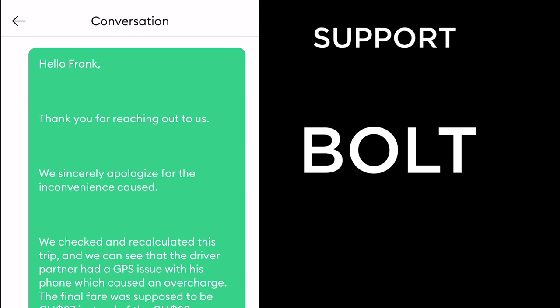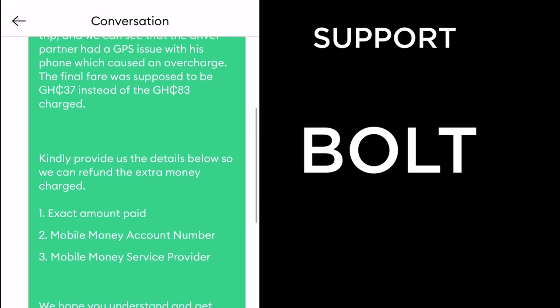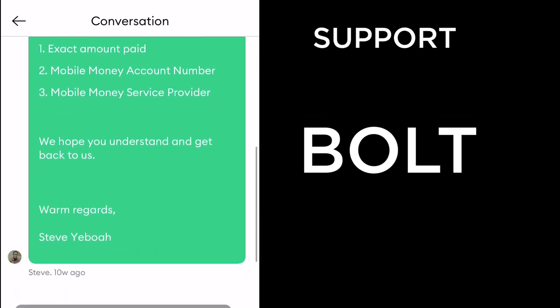Bolt's response: 'Hello Frank, thank you for reaching out. We sincerely apologize for the inconvenience. We checked and calculated this trip and can see that the driver had a GPS issue with his phone which caused an overcharge. The final fare was supposed to be 37 cedis instead of 83. Kindly provide us with the exact amount paid, your mobile money account number, and service provider so we can refund the extra charge.'